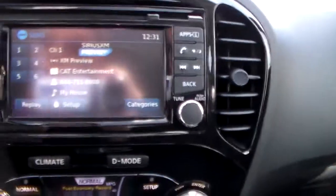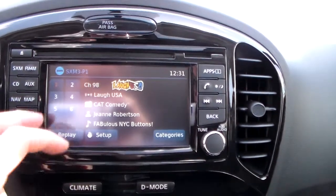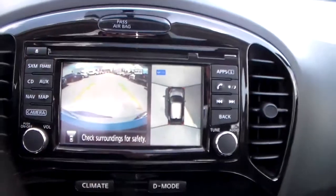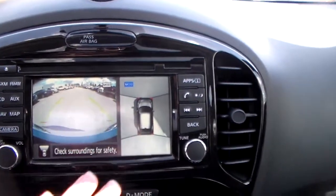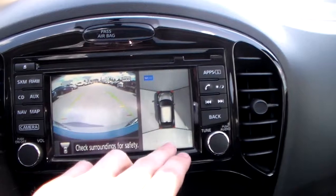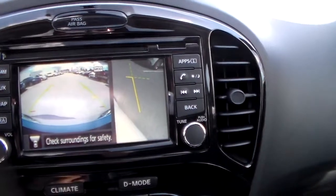Up here is your 7 inch multi-touch screen equipped with Sirius XM satellite radio. Right here is your around view monitor and the front camera. This really comes in handy with your parallel parking — you can see all sides of the vehicle.